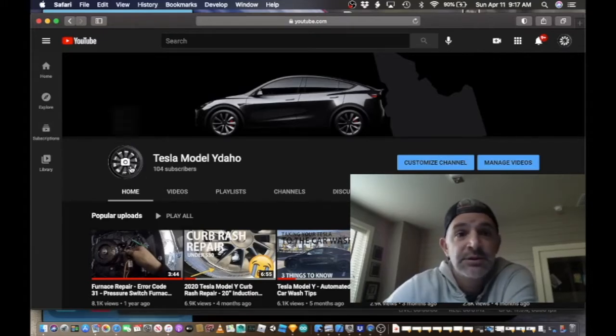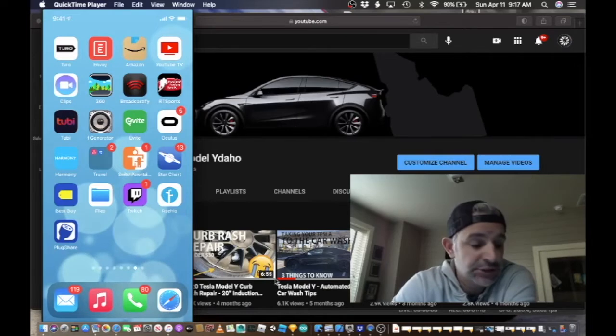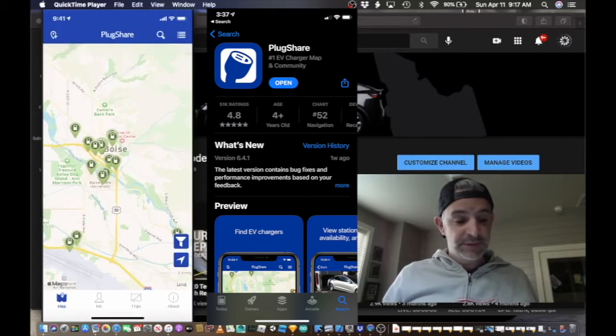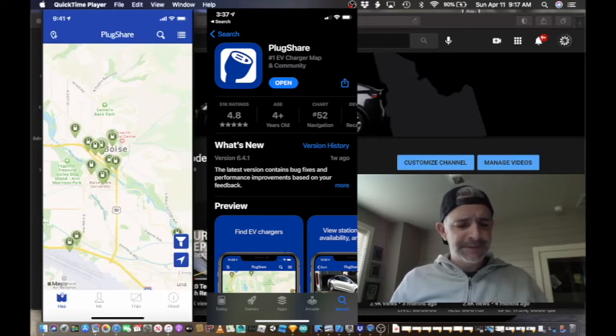So the video today is related to an app that I found called PlugShare. Not sure if people out there know about this or not, but I certainly didn't. Typically when I was charging my vehicle, I'd either charge at home or at a supercharger, and paying — I don't have the free supercharging — so paying some decent pricing for supercharging. But this app, I think, can help you locally.